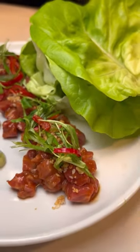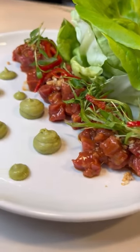Visit Main Street Provisions when you join us for our lip-smacking foodie tour of the Arts District, and follow to see more.